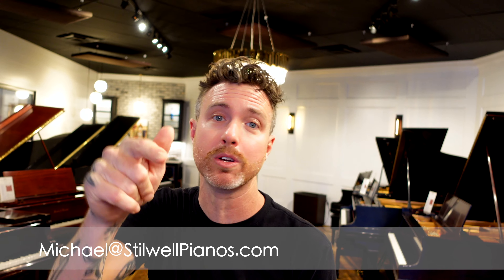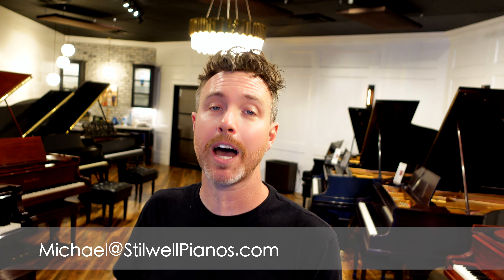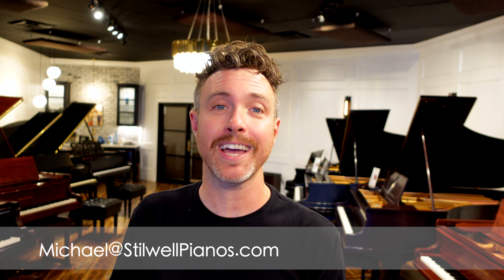If you have any questions about this, always feel free to shoot me an email at michael@stillwellpianos.com. I really hope this helps you out on our site — thanks for watching!